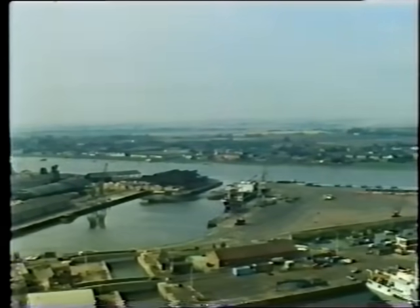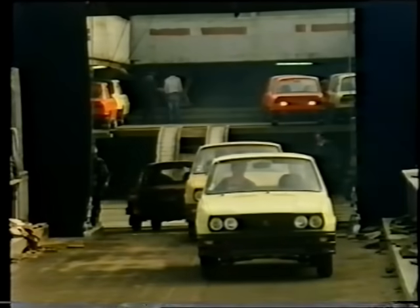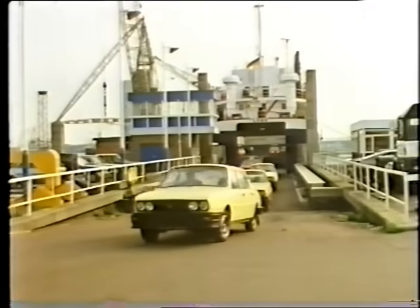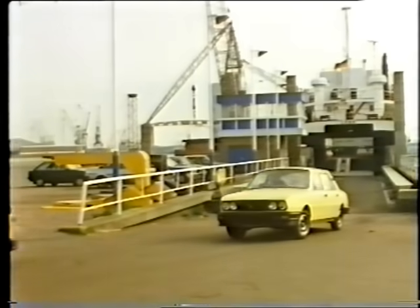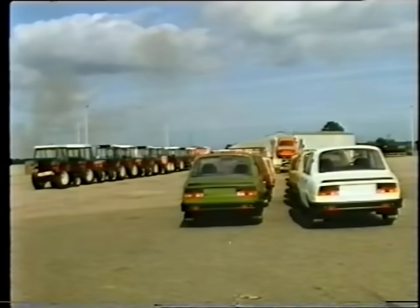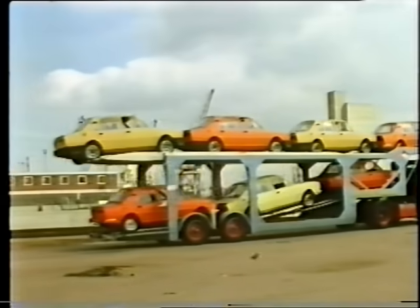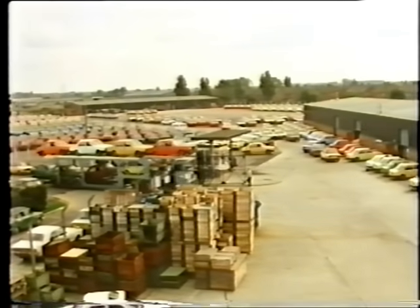Twice a week, ships come up the River Ulls from Hamburg to the small and historic port of Kings Lynn in Norfolk to unload Skoda cars. At the rate of over a thousand a month, cars and tractors go through customs before being taken to Skoda's centre for checking and preparation prior to distribution all over the UK.